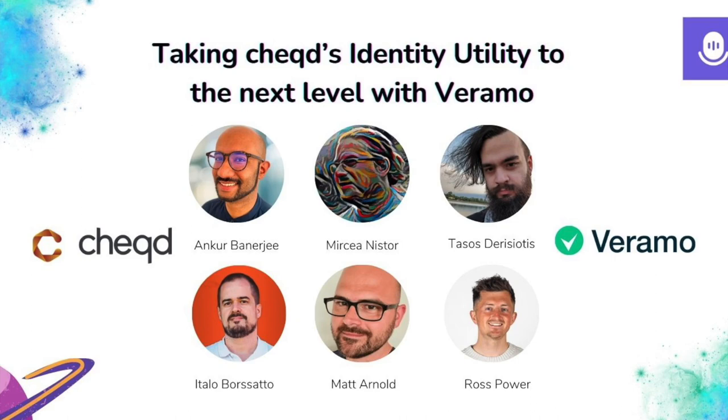Thanks everyone for joining. We're looking forward to talking about the collaboration and the great work that's been going on between both Chekt and Veramo. I'm Ross Power, one of the product managers at Chekt, and I'm joined by Anka and Tasos from the Chekt side, as well as Matt who's hosting, and Italo and Mircea from Veramo.